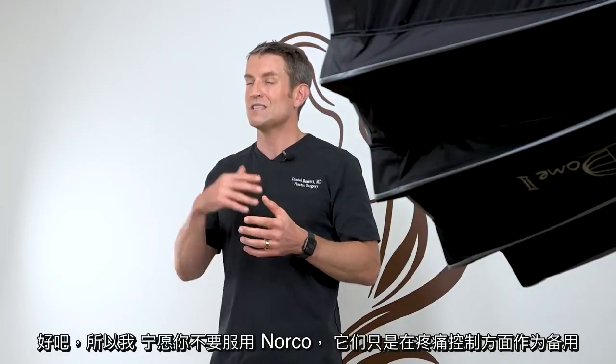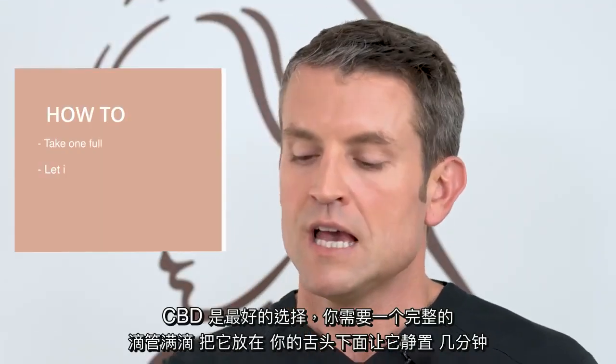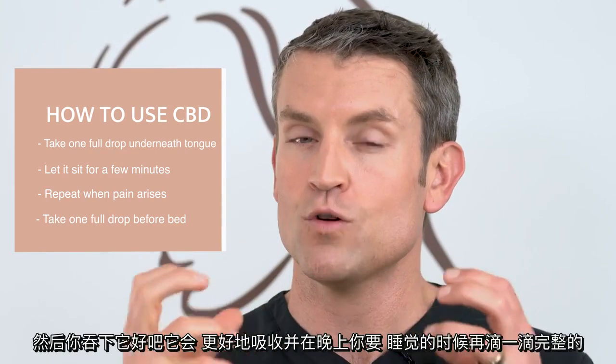I'd rather you not take the Norcos even though we prescribe them — they're there as a backup. When it comes to pain control, CBD is the best option. You take a full dropper full, put it underneath your tongue, let it sit for a few minutes before you swallow it — it's going to absorb better that way. And take another full dropper full at nighttime when you're about to go to bed.